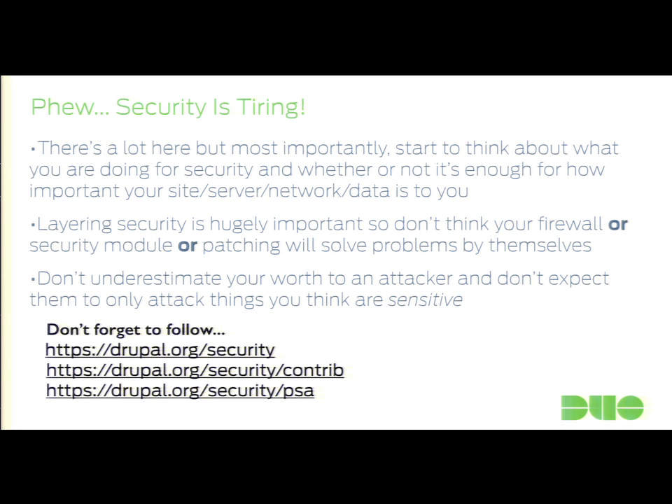Don't forget that Drupal is actually really security-forward. They have their contrib vulnerability announcements, PSAs, and security pages. Get on those mailing lists and watch those feeds. They're often going to give you good notice that bad things are happening and that you need to patch immediately.